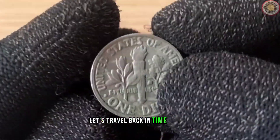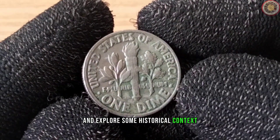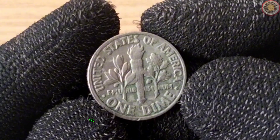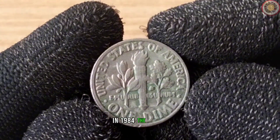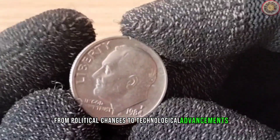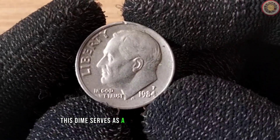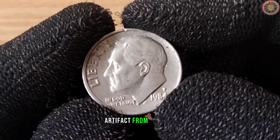Now let's travel back in time to 1984 and explore some historical context. In 1984 the world saw significant events, from political changes to technological advancements. This dime serves as a tangible piece of that history — a small but important artifact from the past.